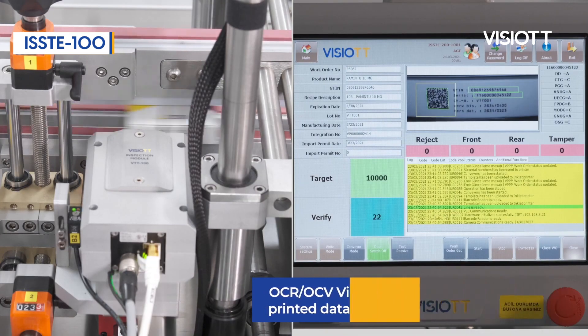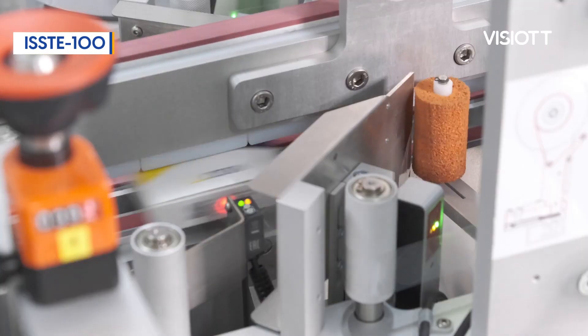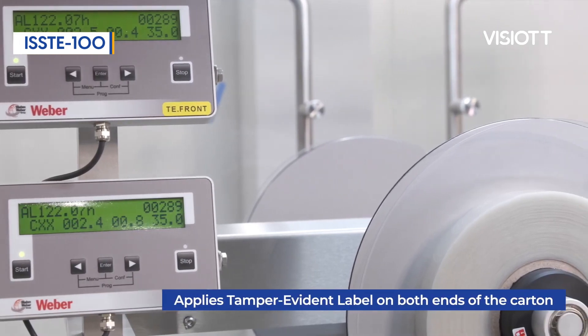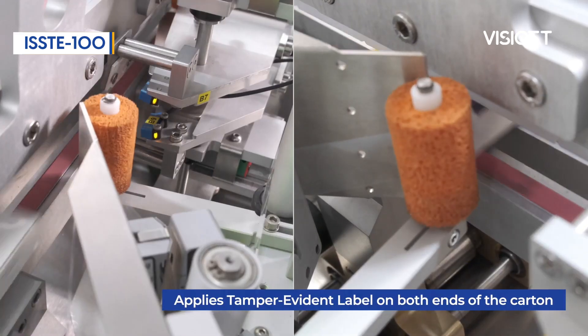The station, which can serialize products at high speed with different methods, quickly performs OCR-OCV operations with the advanced cameras on it and transmits the data to the connected databases with our special software, Vizio TT Line Manager.